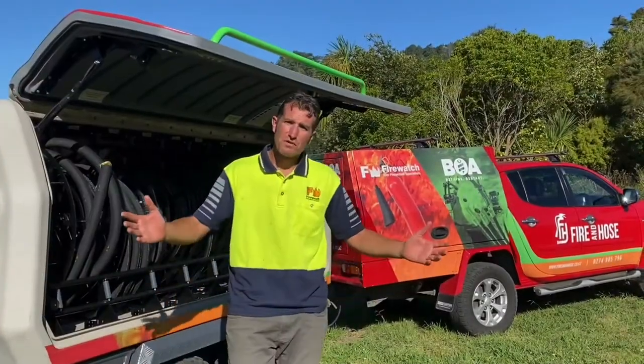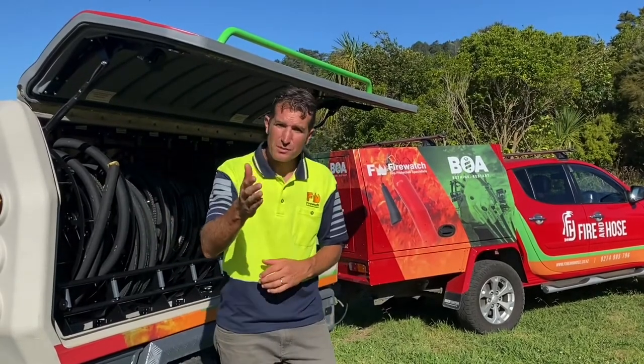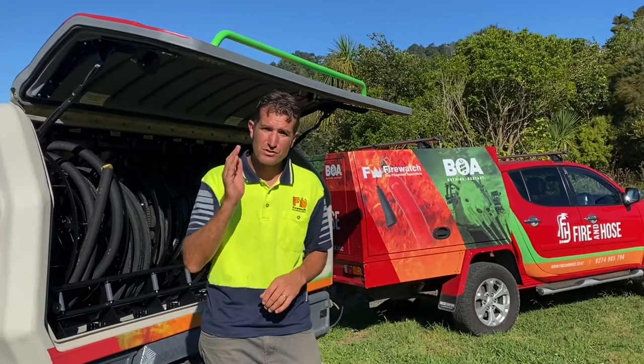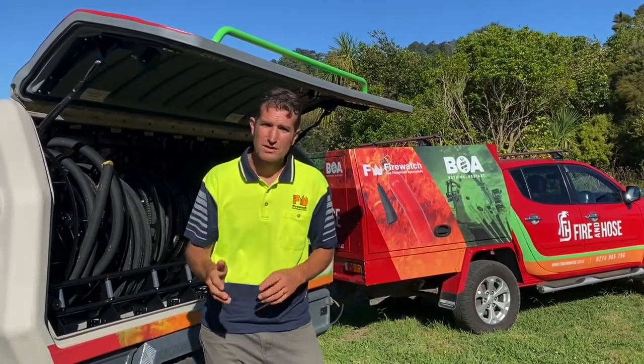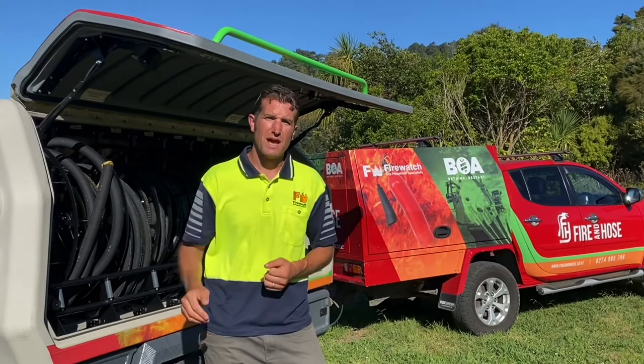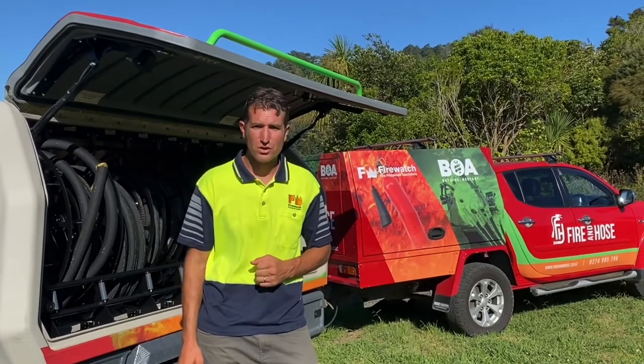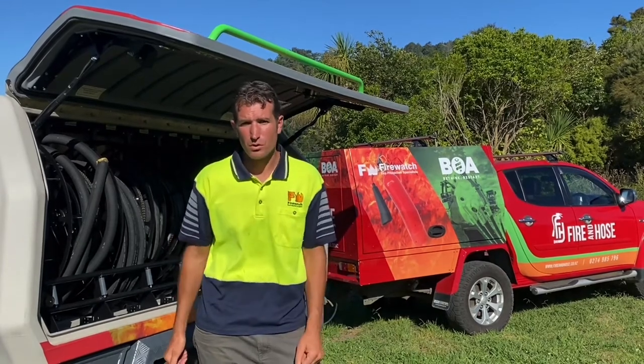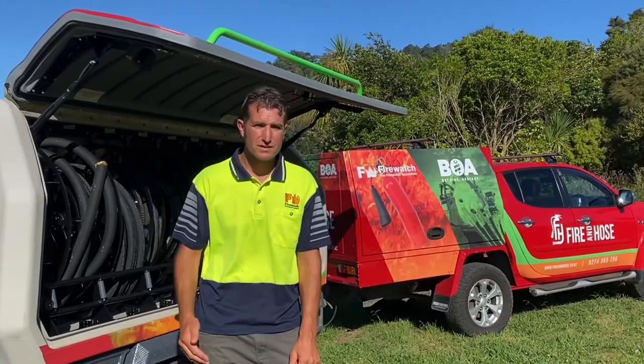So that's an overview of our hydraulic hose setup. If you would like a personal demonstration at your workplace to see how we can save you time, money, and hassle, send us an email at admin@fireandhose.co.nz or give me a call personally on 0274 985 796.